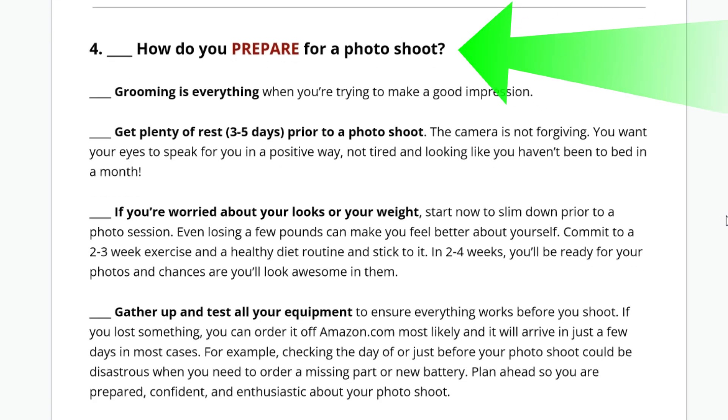How do you prepare for your photo shoot? Grooming is everything when you're trying to make a great impression — get your hair cut, get your hair done, do whatever you need to do to look your best. Get plenty of rest three to five days prior to the photo shoot. The camera is not forgiving. Your eyes will speak — if you look tired, you look dead. Also, if you're worried about your looks or your weight, go on a two to three week exercise and diet routine. The camera adds 10 pounds, so trim up and slim up.